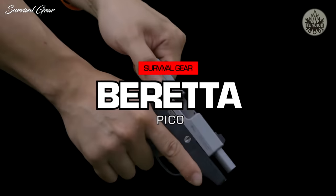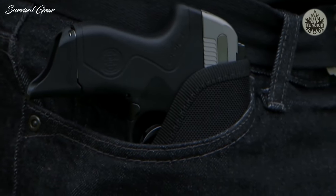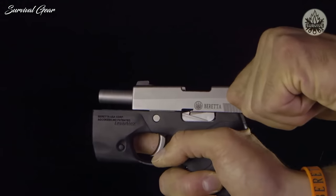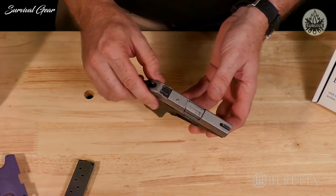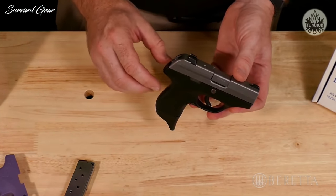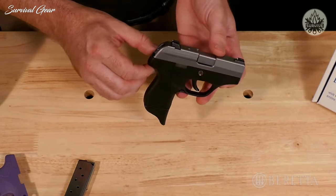The Pico 380 was designed absolutely from the ground up with concealment in mind. It's the narrowest .380 on the market at only 18 millimeters wide, and all the controls are flush on the side. Combined with its narrow profile, that makes it really easy to conceal, carry, and draw from concealment without worrying about snagging.